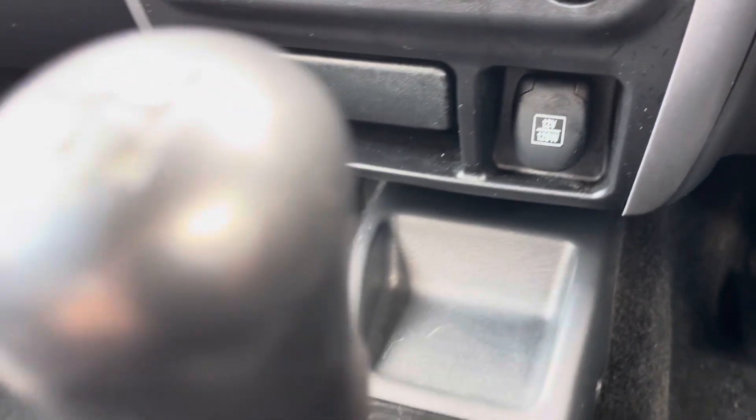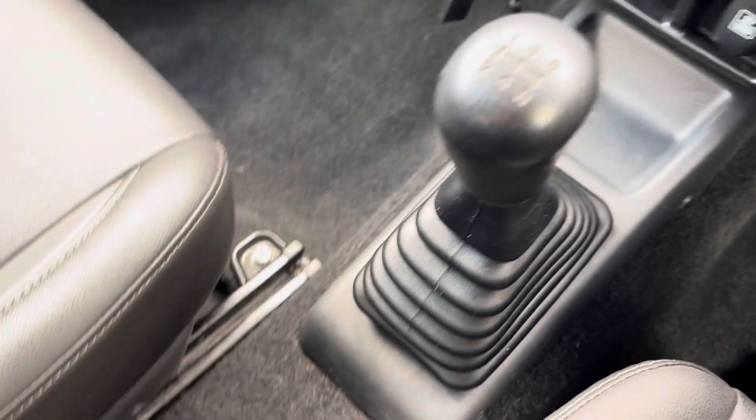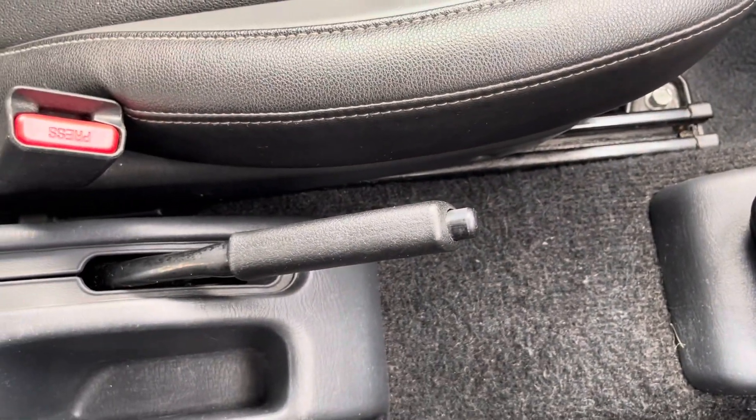Moving back, you have your gear stick, and then below there you do have your manual handbrake and two cupholders in the rear.